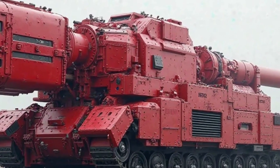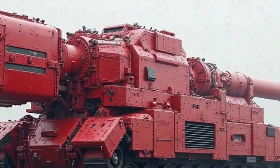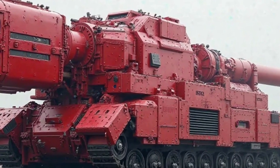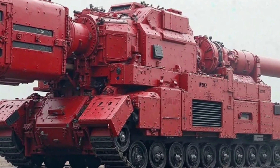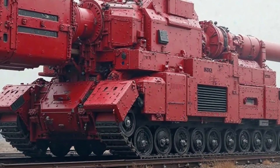The 2025 Honda Super Cub continues the legacy of the world's best-selling motorcycle with a perfect blend of classic charm and modern technology. Since its introduction in 1958, the Super Cub has remained a symbol of reliability, fuel efficiency, and practicality.